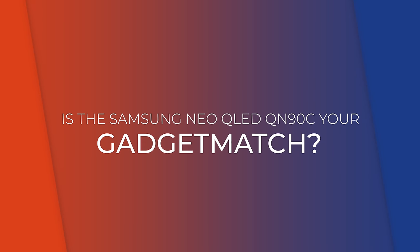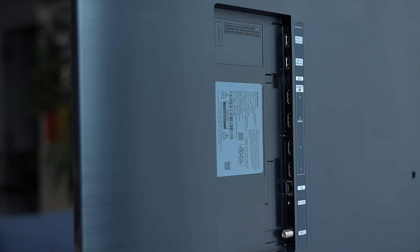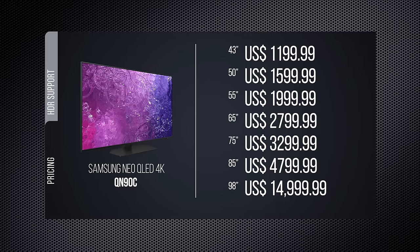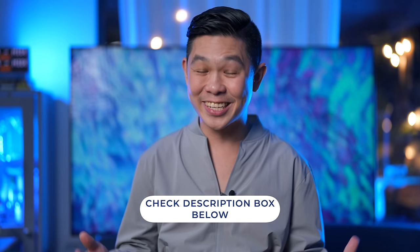So is the 65-inch Samsung Neo QLED 4K QN90C your gadget match? If you're in the market for a new TV, I highly recommend it. It offers excellent picture quality, plenty of connectivity options, and some extras — all at a reasonable price. It comes with the Gadget Match seal of approval. It starts at $1,199.99 for the 43-inch model, while the 65-inch model I have is $2,799.99. It's on the pricier end, but depending on when you're watching, you could get a significant discount from Samsung.com, Best Buy, or Amazon's Prime Day Sale. The 65-inch model is currently $300 off, while the 85-inch model goes for up to $1,000 off. Links to all the discounts are in the description.